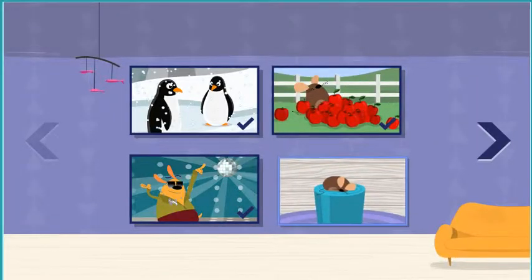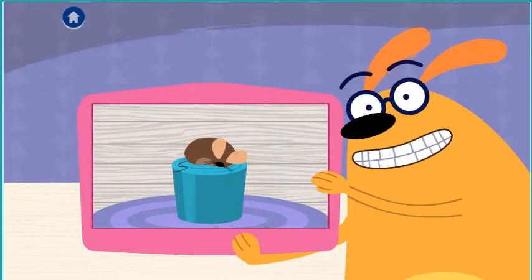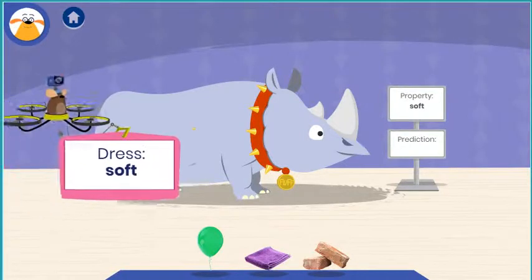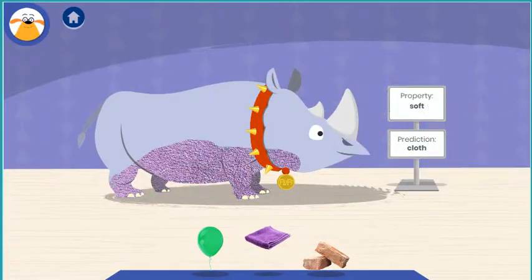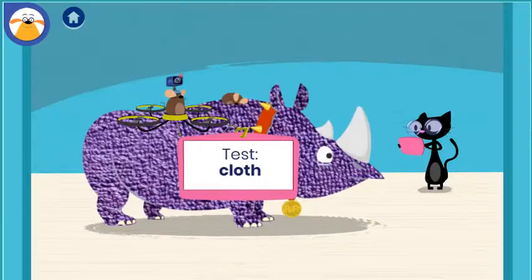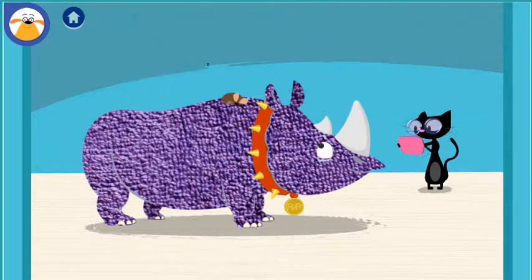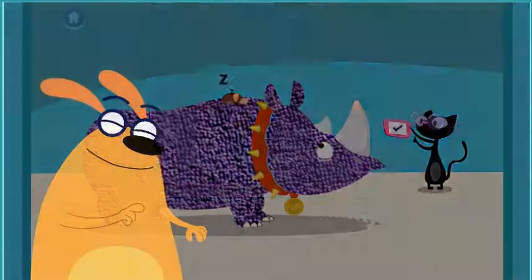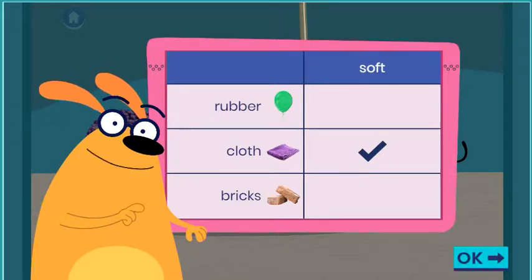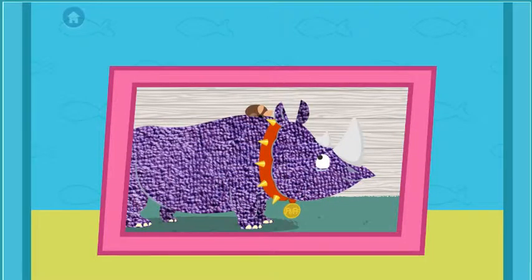Choose an adventure. Nap time! Chet needs a comfy place to sleep. Cover Fluff in something soft so Chet will stay asleep and not talk so much. Let's color! What do you think will happen when you test this material? Is cloth soft? Tap the button to document what happened. You found out that cloth is soft. I wonder why that material worked. That was a fun adventure! You found out that cloth is soft.